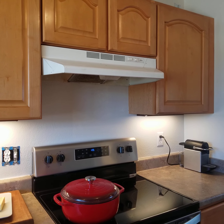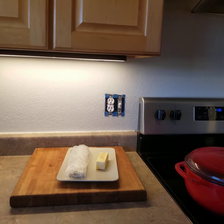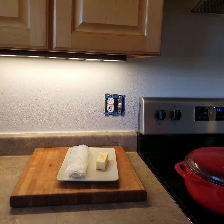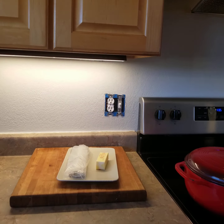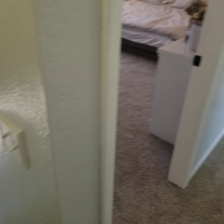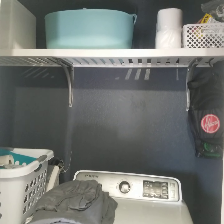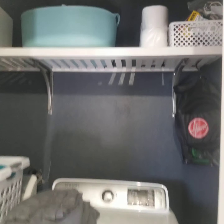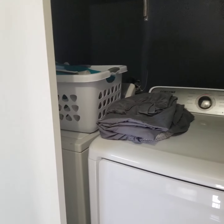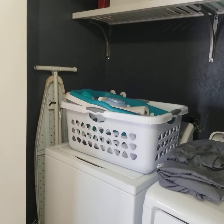And then we go around the corner and we come to the kitchen. Kitchen's built-in space here. Looks like newer stainless steel appliances, maple cabinetry, Formica countertops, stainless steel sink, electric glass top or ceramic top.